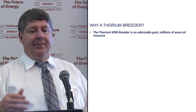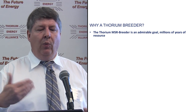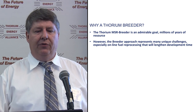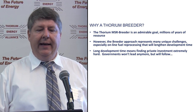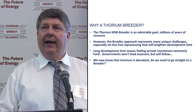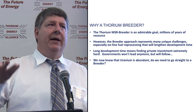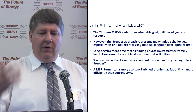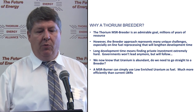Why a thorium breeder? It's a very admirable goal — a very simple message to the public and potentially millions of years of resource. But the breeder approach does represent many unique challenges, especially online fuel reprocessing, and that will lengthen development time. Long development times mean private funding is extremely hard. Governments will not lead any more in nuclear development — but they will follow private capital. We know now that uranium is quite abundant. An MSR burner can simply use low enriched uranium as fuel, using it much more efficiently than current light water reactors.